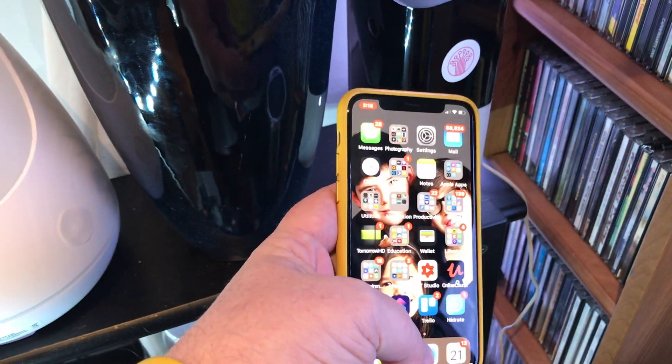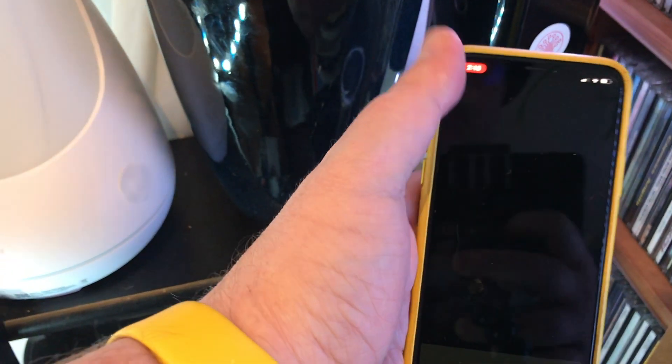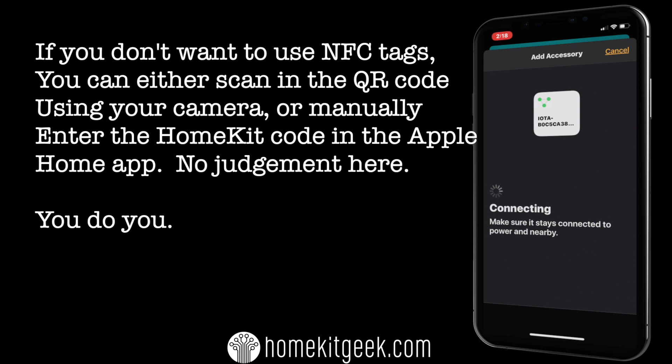Now that the NFC tag is on our IOTA gateway, we'll go over and just add it. Open in Home — and there we go. Because I used the NFC tag, I don't have to scan or type in the code. And as you can see, the Abode IOTA by Abode gateway is all coming in.